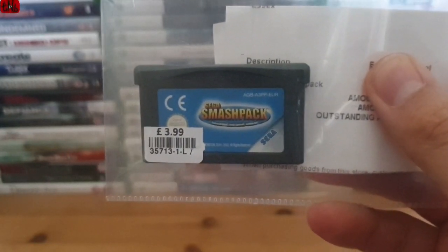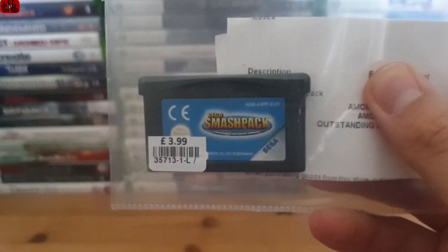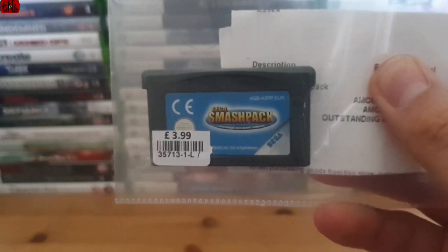Hello all and welcome to another pickups video - this is pickups video number seven, and there's a new backdrop. Sorry if you're going to miss the gray stairs, but anyway.